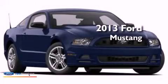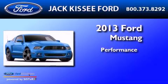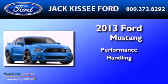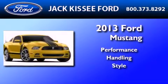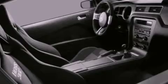This is a brand new 2013 Ford Mustang. Features include a low tire pressure indicator, traction control and stability control systems, and cruise control.